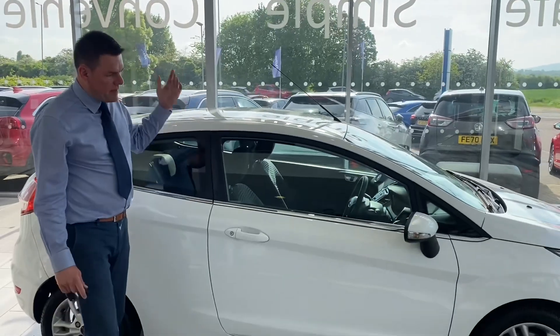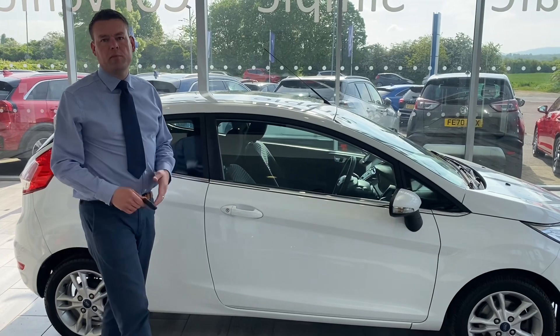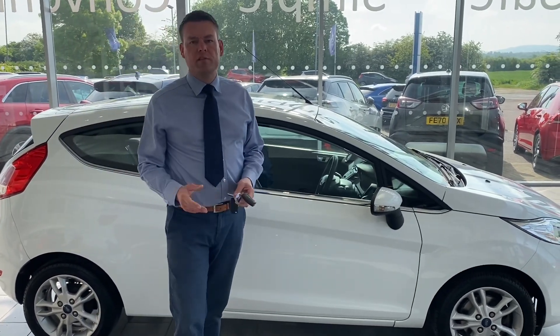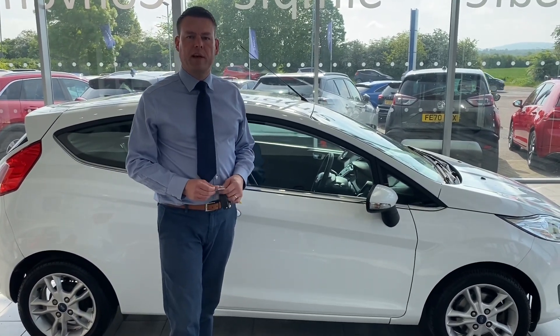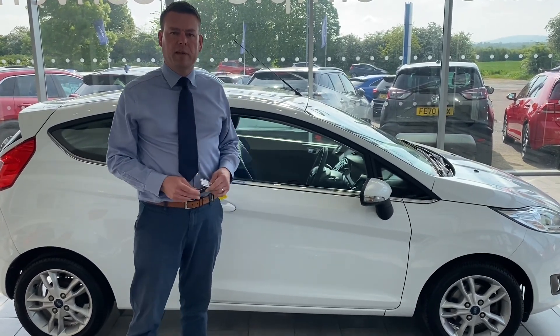This lovely little car — you don't get many of these coming along in this condition at this age and at this price point. So get this one reserved on our website; it's just £99 to reserve it, take it off sale so you don't miss out and come and drive it away the same day. It's all been serviced and MOT ready for you to go.